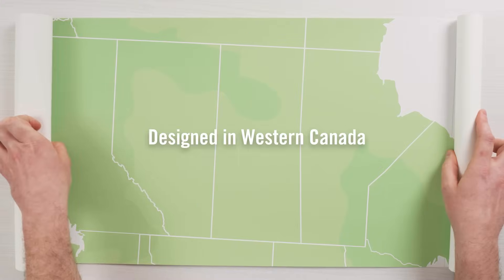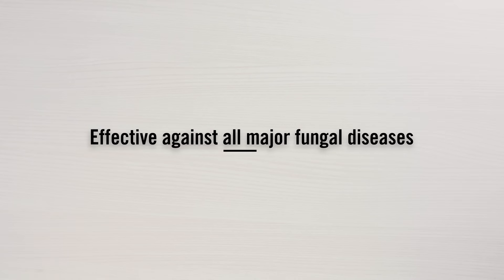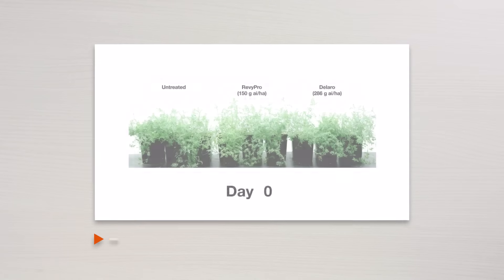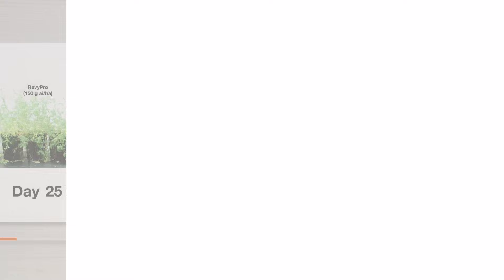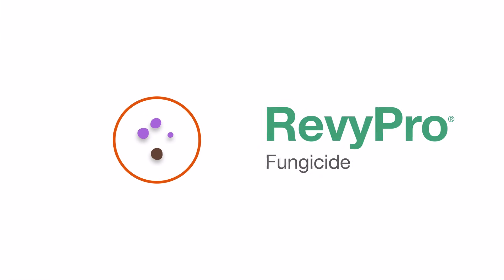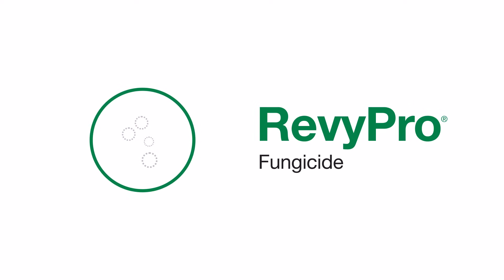Revi Pro is designed in Western Canada for Western Canadian pulse growers. It's effective against all major fungal diseases in pulses, including pathogens resistant to Group 11 chemistries. If disease manages to set in, Revi Pro acts against both early and late season diseases to help you get the most from your field. With Revi Pro, you're protecting your crops and safeguarding your investment.